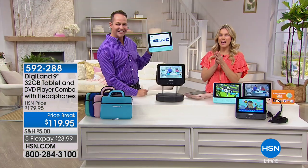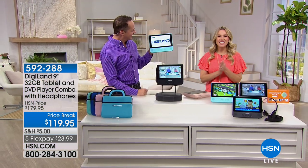Sorry about that, Erin. We have the Today's Special coming up next.